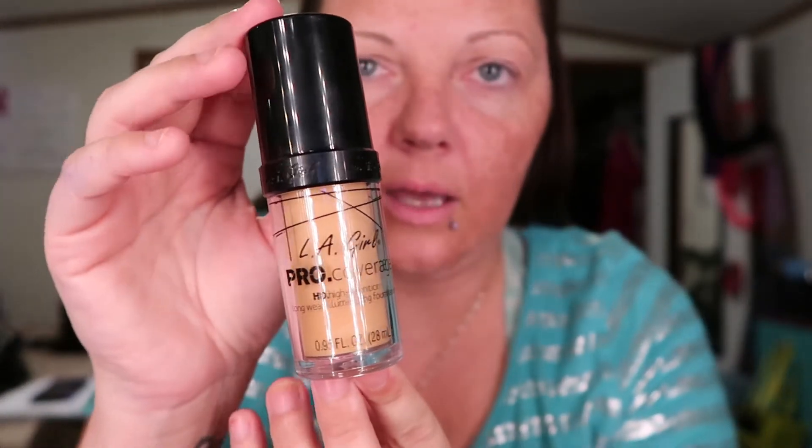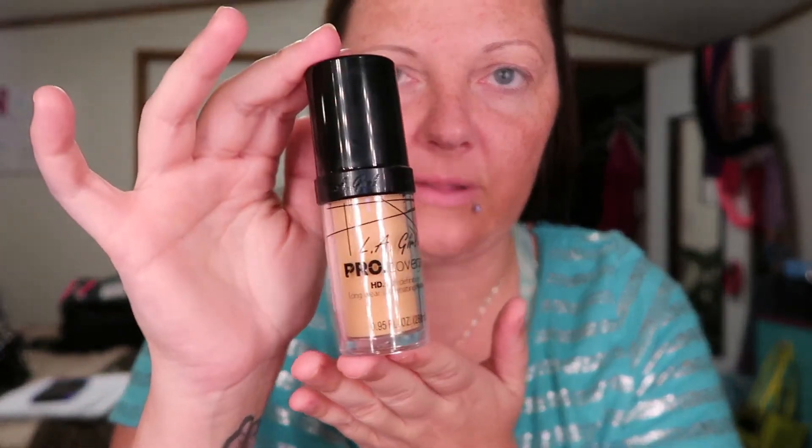My other new first impression is this sponge — it's a L'Oreal Infallible sponge. Another first impression I'm about to go in with is the LA Girl HD Pro Coverage HD High Definition Long Wearing Illuminating Foundation, and I'm in the shade Natural. I bought this and it was less than $10. So this is a first impression — we'll see how that does.